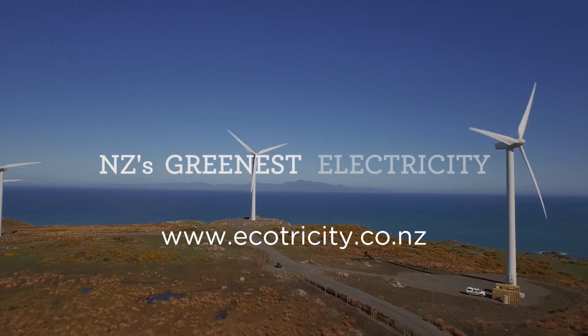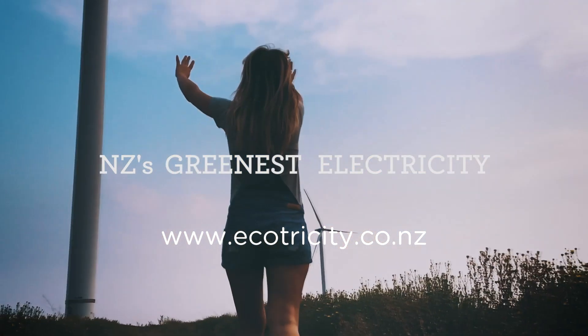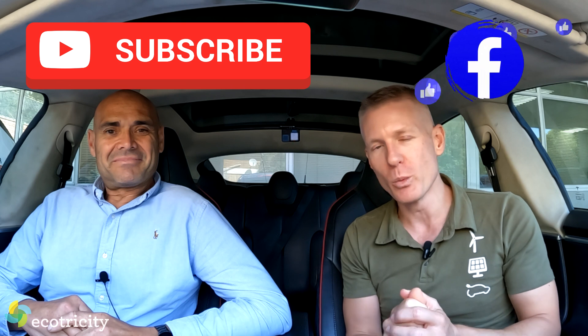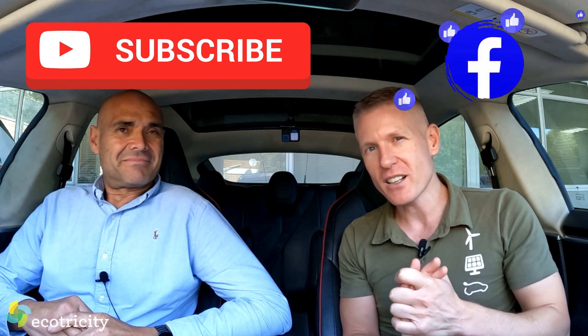So head to ecotricity.co.nz to look at how much money and carbon your fleet can save today. Francis, I'd better end this — you've given me some great solid data, thank you. Hit the subscribe button because next week's video, we're going to be reviewing a vehicle. It's electric but it doesn't exactly go on land. Hit the subscribe button, see you next week.